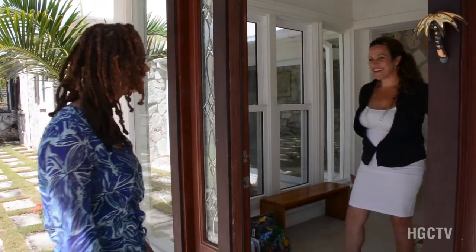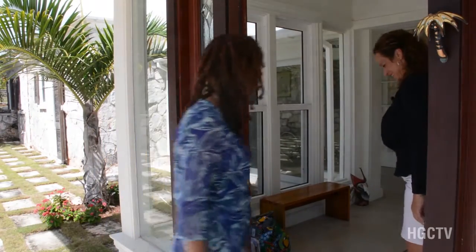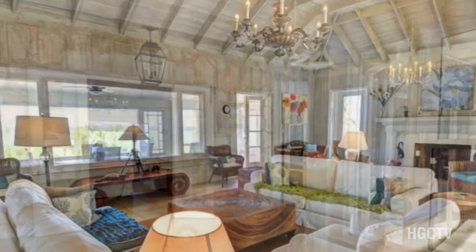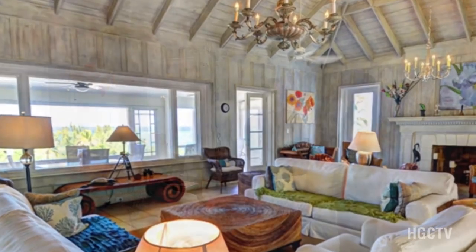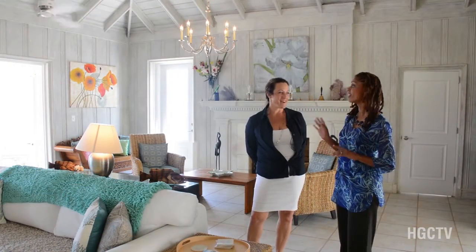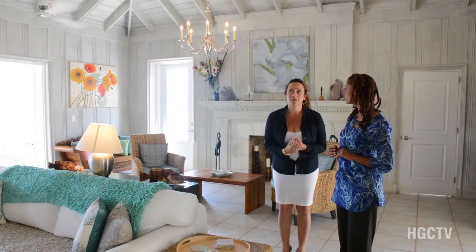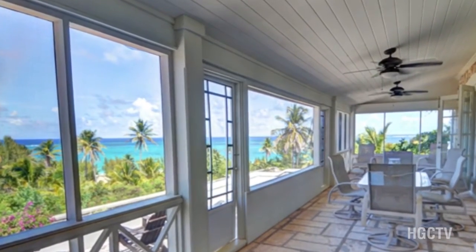Sandra greets Rhonda on location. First of all, this house is showing off with these views. This is such a historical property — it's so special, it's so close to my heart.